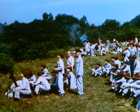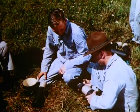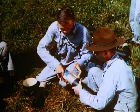Besides the intensive studies in classroom and laboratory, the cadets are taught military tactics from the small units up to the regiment.